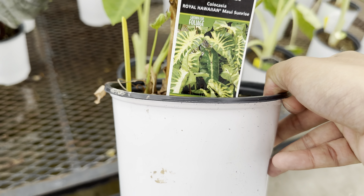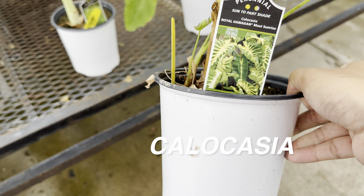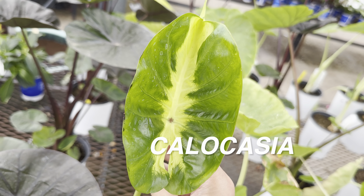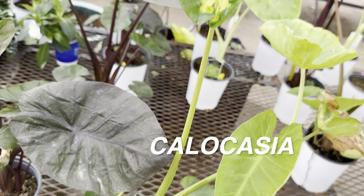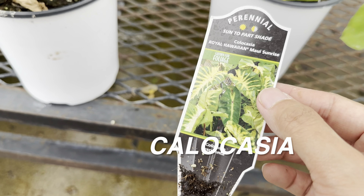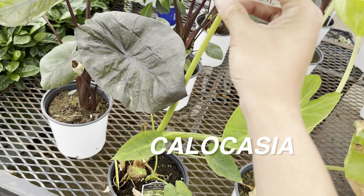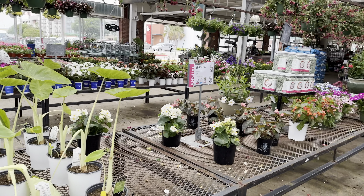Over here we've got some Calocasia. This is a Royal Hawaiian Maui Calocasia — it kind of looks like white lava — for $14.99. Look at that beautiful variegation on this leaf. I haven't tried growing Calocasias indoors, so for those that do, please let me know if they do well indoors and whether their care tips are similar to Alocasia.